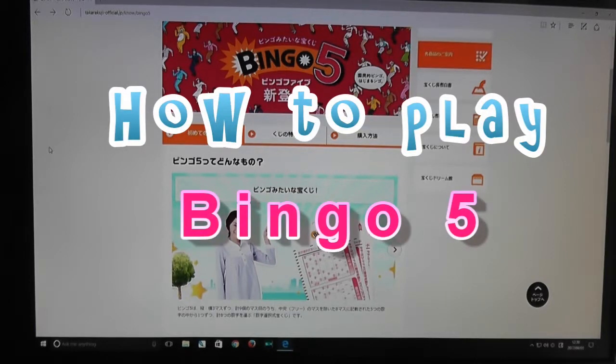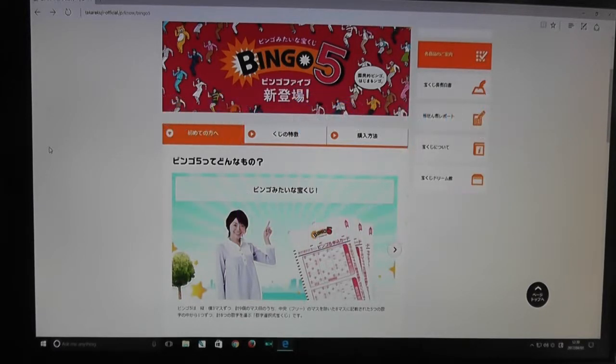Hi everyone, it's James here. Today I'm going to talk about a new Japanese lottery called Bingo 5. It just came out today, which is April 3rd, 2017. I'm going to show you how to play this game and explain the prizes to you.